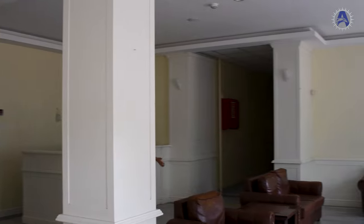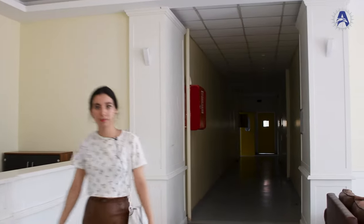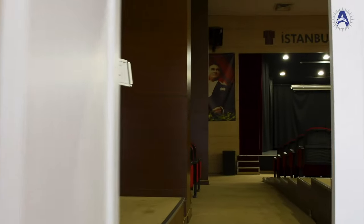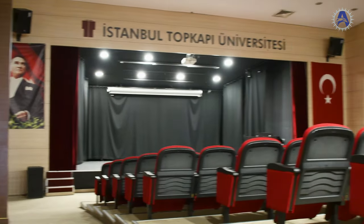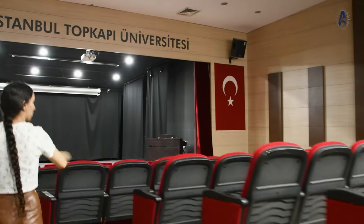This is the reception for students, but there's no one here since it's summer vacation. And this is what I think is the meeting room for students.